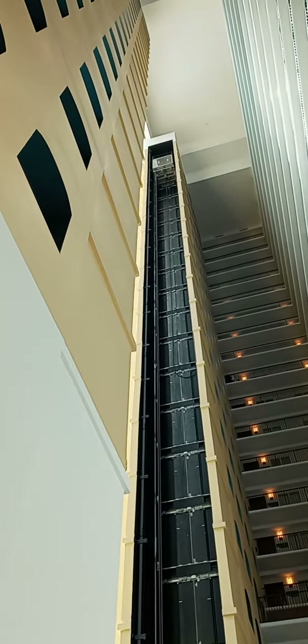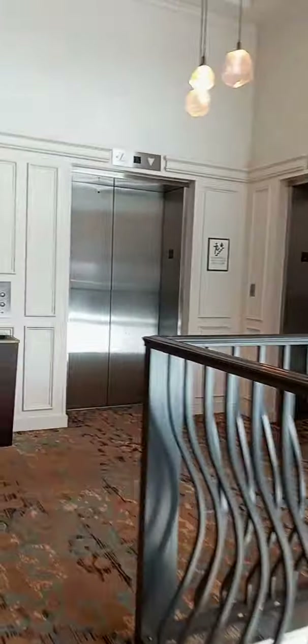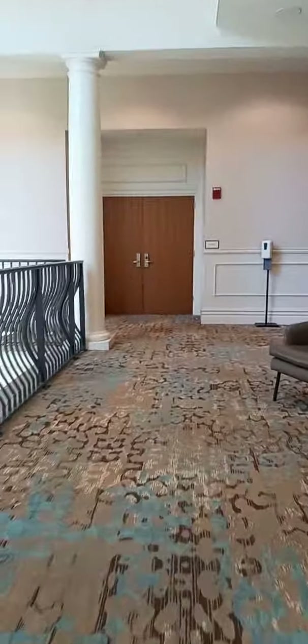Now we're on the second floor everyone. Whoa, look at this — all the way around from the 20th floor. We're on the second floor.